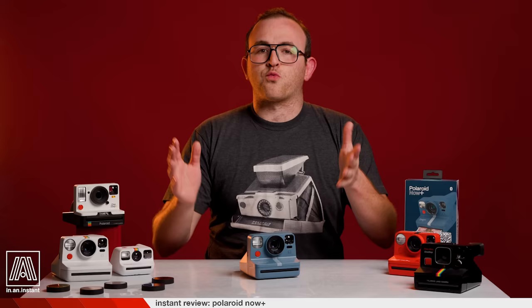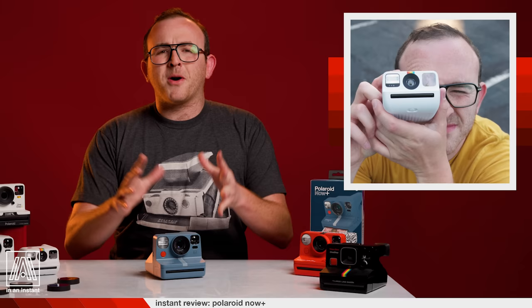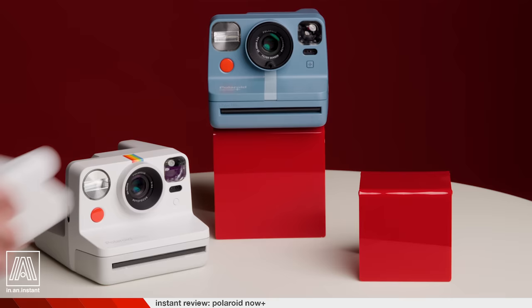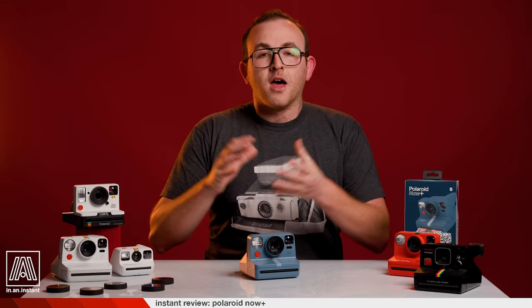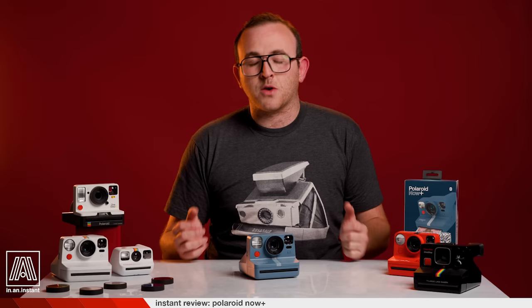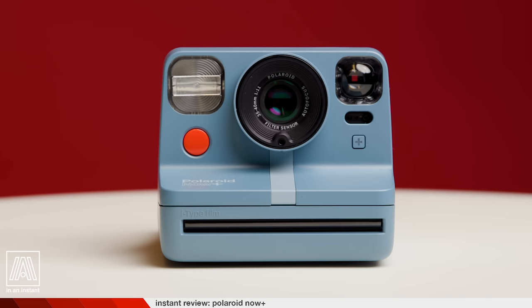After absolutely ripping dingers like duochrome, round frame film, and the Herring collab, and of course the Polaroid Go, the mothership has corked another one with the Polaroid Now Plus — the big brother to the Polaroid Now, and big daddy to the Polaroid Go. It's a confusing family dynamic. The Now Plus takes the Polaroid Now that came out in 2020 and pimps it out with Bluetooth features that significantly expand what the camera can do.